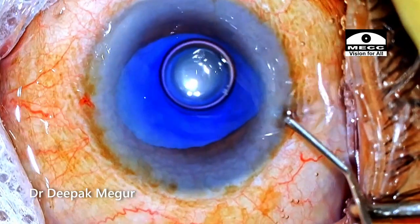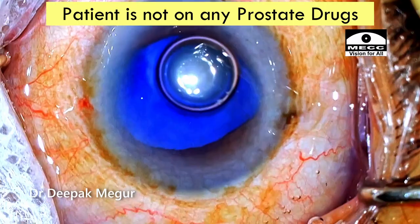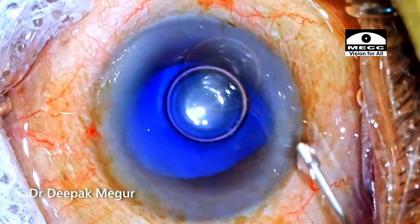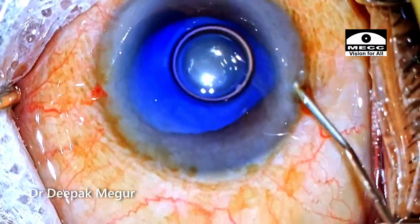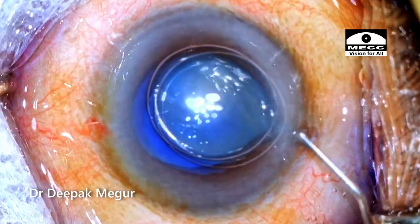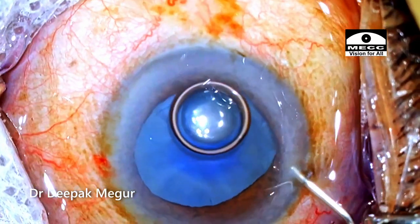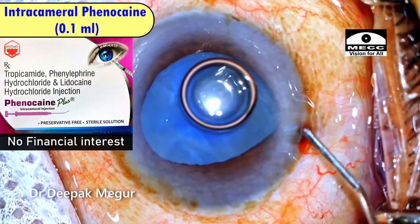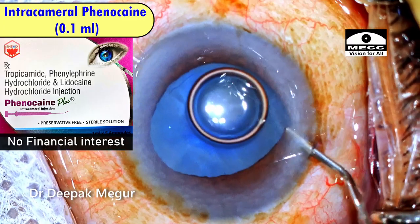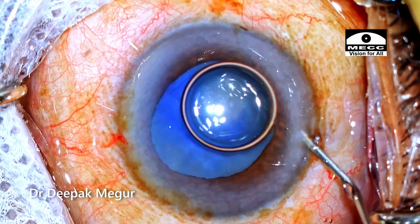At this point I'm asking my assistant to load up an intracameral dilating agent along with an anesthetic. I'm also inquiring with the patient whether he's on any anti-prostate drugs, and he replies he doesn't use any. The technique I'm using to decompress the chamber is pressing the posterior lip of the incision to allow fluid to escape out, followed by an attempt to reposition the iris back. The intracameral dilating agent is being used now — about 0.1 ml — hoping that the iris will behave a little better.